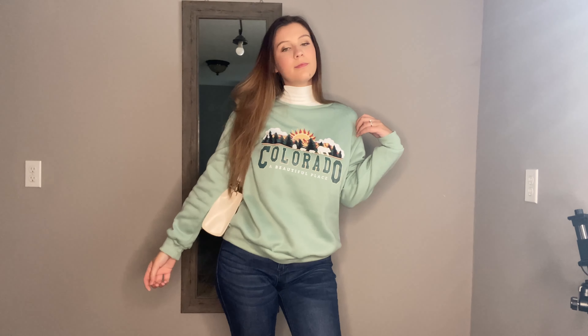Hi guys, welcome back to the channel, or if you're new, my name is Lauren and today we have 11 fall outfit ideas. I don't have much to say other than that, so let's just go ahead and get right into the video.